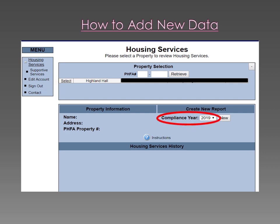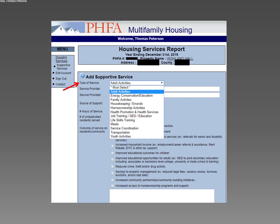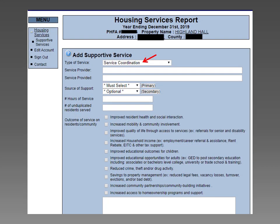The first thing you need to do is make sure you have the proper compliance year selected. Select New — this is only done when creating a report for the first time in the compliance year. Next, select Add Service. Next to Type of Service, press the arrow to expand a drop-down menu with the service categories. Type of Service definitions are on pages 5 and 6. For the Service Coordination category, the total number of hours that a service coordinator or property manager providing service coordination is scheduled for the property should be put in the reporting system as a single entry.